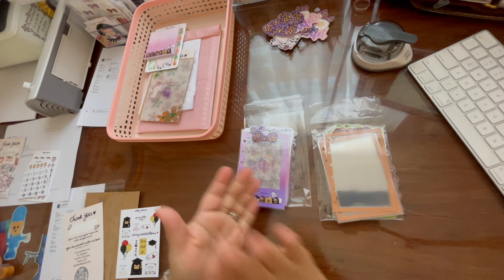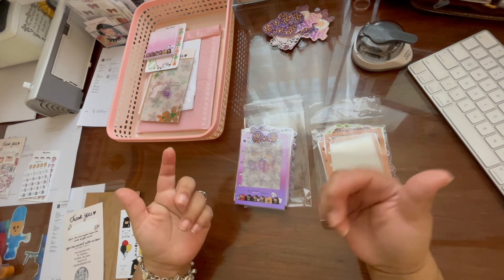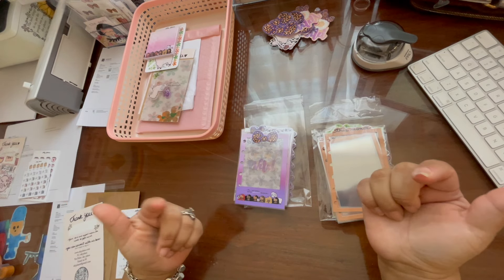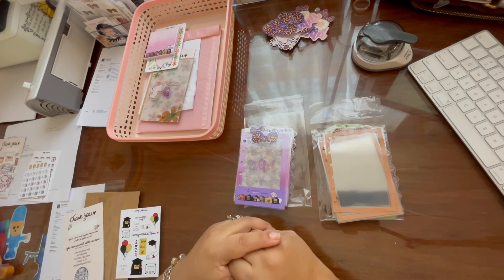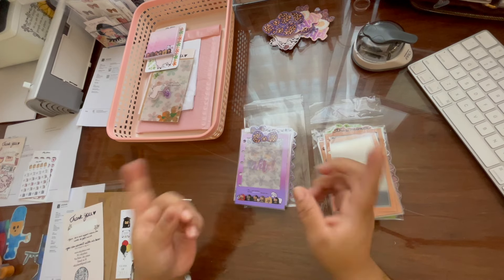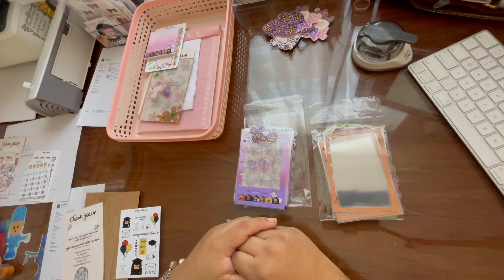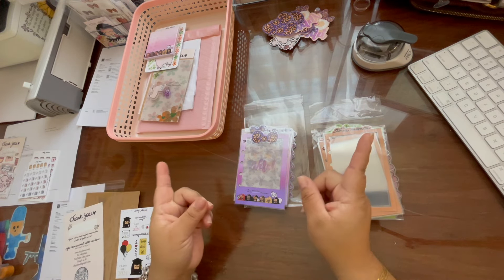I have three more orders to catch up on and then nothing in my queue, which I'm hoping for — I do want business, but I also want a break. I need to organize my office. For Cas, she ordered like a million and one sticker sheets, and I was able to restock a lot. Someone also asked if I have cherry blossom stickers, and I do — it's springtime, and cherry blossom is very popular in Asia.